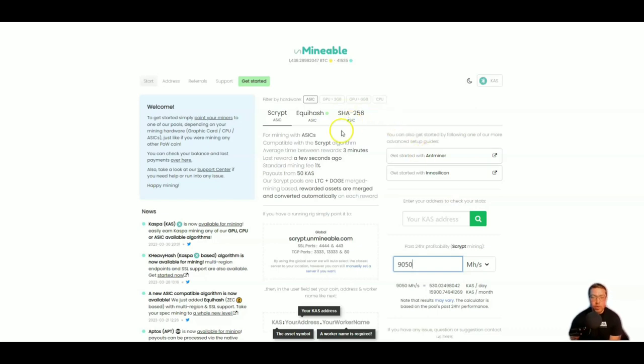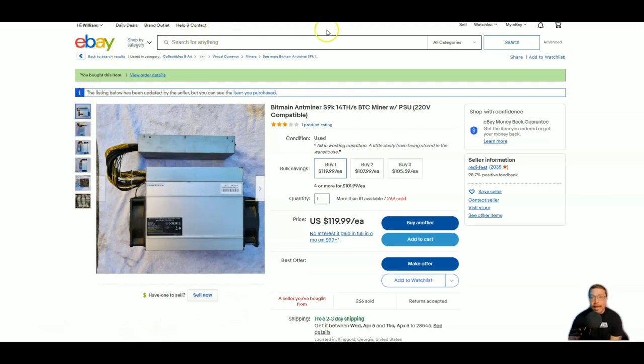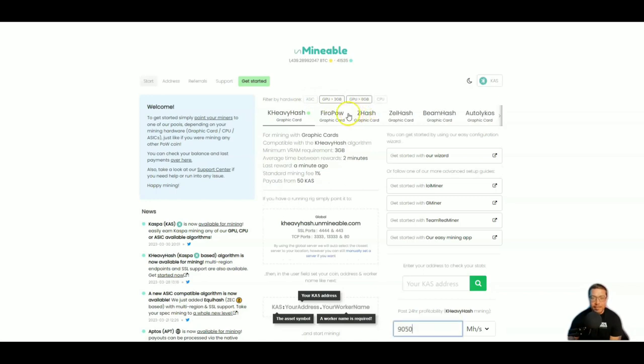Of course we also have SHA-256, which is the algorithm used to mine Bitcoin. You can use your Antminer S9 — the cheapest bet at around $120, and I personally have bought one — and then there is the S19 series which costs more but is much more profitable and efficient. We already know we can also mine with GPUs, both 3GB and 6GB, as well as CPUs, which we're going to be doing in today's video.